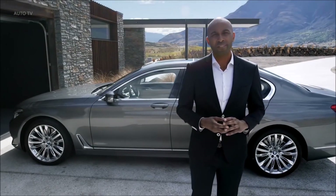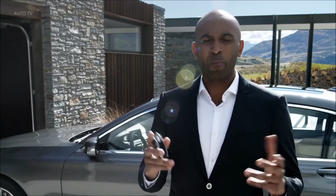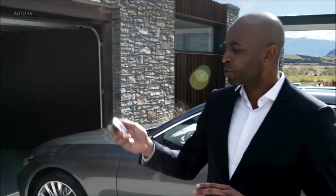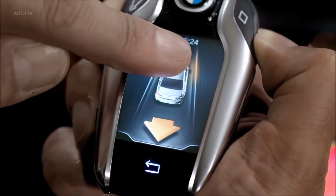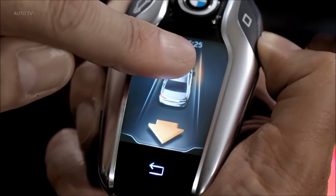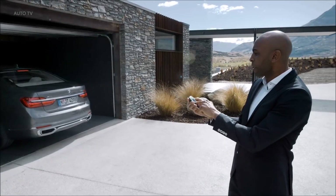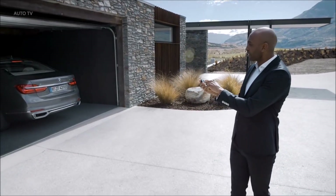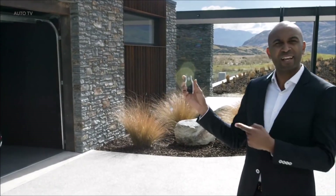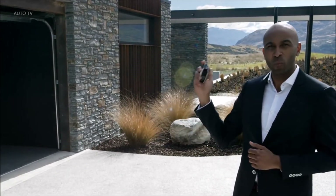The all-new BMW 7 Series can automatically pull in and out of your garage and a narrow parking space. All you need to do is press this button on the display key. A number of sensors ensure that your BMW 7 Series can securely pull in and out of the parking space by automatically supervising braking, acceleration and steering. Once settled in, there's no need to sit inside the car — the engine turns off automatically. Starting and killing the engine is of course done remotely with the display key.